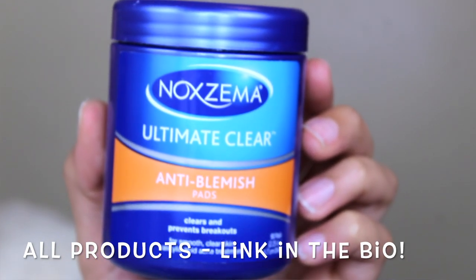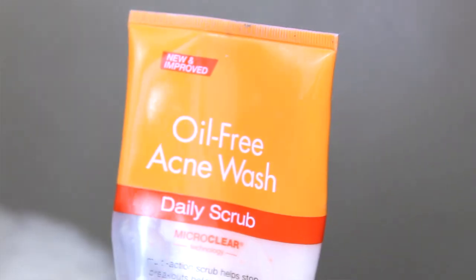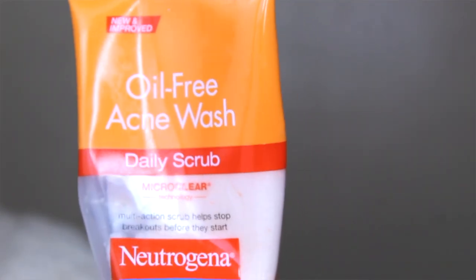First is my morning routine. Right when I wake up I brush my teeth first, and then without rinsing my face I go in with these — Noxzema Ultimate Clear Anti-Blemish Pads. They may burn your skin a little if you're not used to them, but I use them every morning to wipe down my face. Then I go in with Neutrogena Oil-Free Acne Wash all over my face, scrub and rinse. I also use African Black Soap, which is good for acne-prone skin and a glow, every single day.